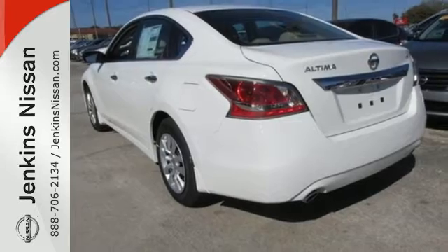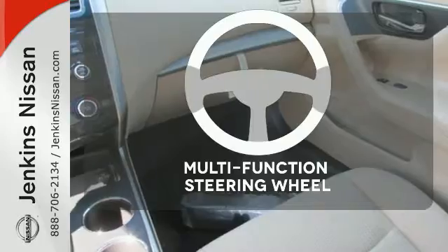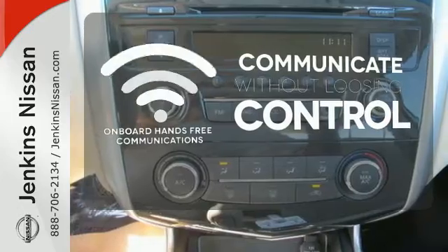Feel safe with an advanced airbag system, anti-lock brakes, and tire pressure monitor. A multifunction steering wheel puts control at your fingertips. Onboard hands-free communications keeps your hands on the wheel without compromise.